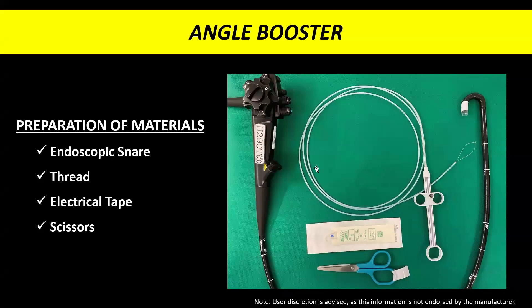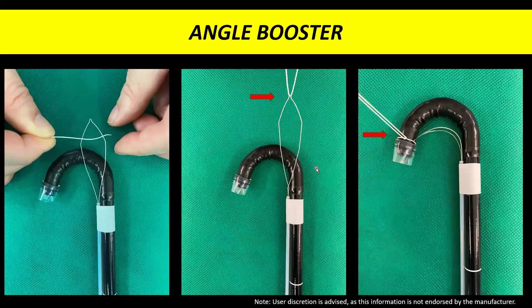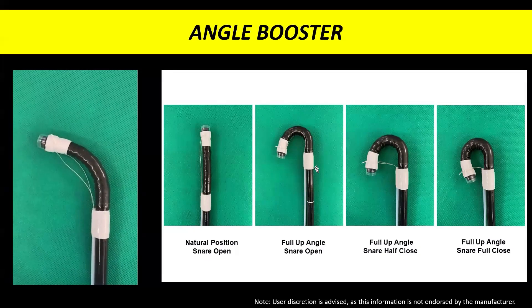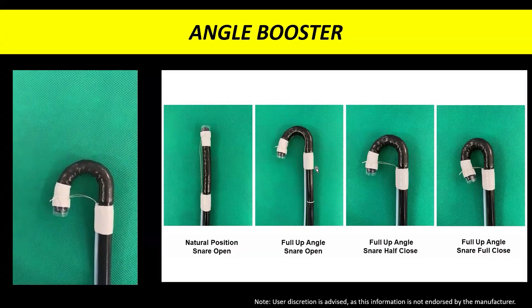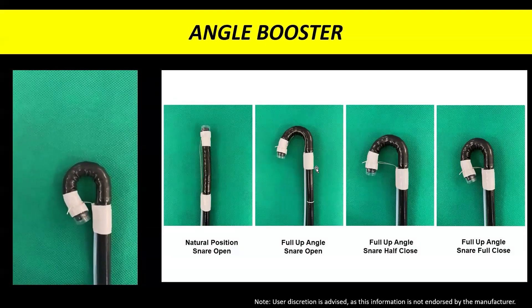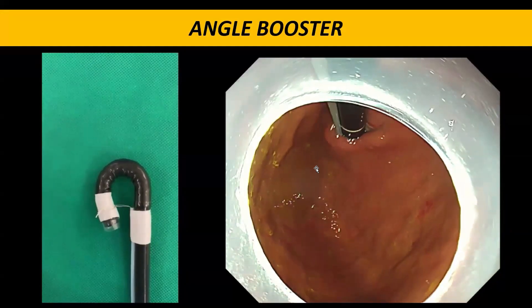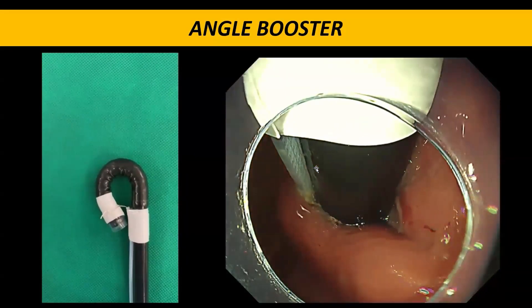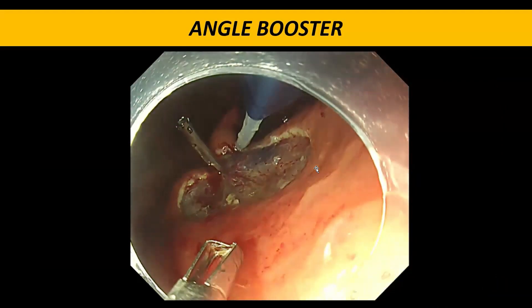This Angle Booster technique can also be applied in other techniques such as EMR and ESD. For preparation, we gather an endoscopic snare, silk thread, a distal attachment of choice, electrical tape, and scissors. First, the tip of the snare sheath is secured with electrical tape, then the snare is secured at the distal tip using silk thread. In cases where additional tip bending angulation is required, we slowly and carefully retract and close the snare loop to achieve the desired angulation. This preparation typically takes less than five minutes. By closing the snare, we can increase the range of angulation and approach the cardia more effectively.